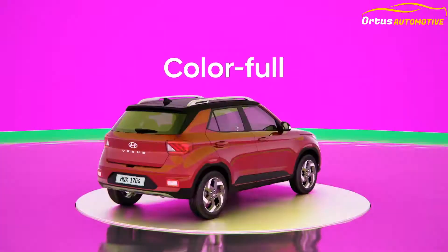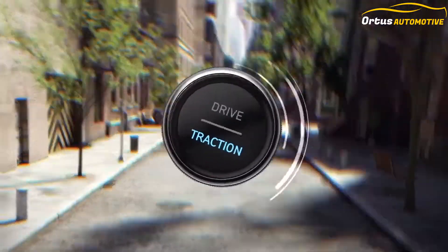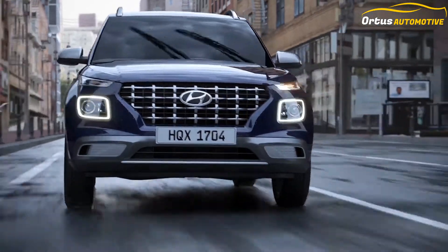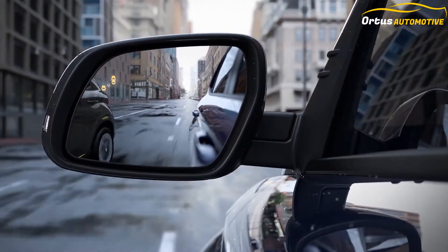The Venue can be bought in seven monotone exterior colors: Stardust, Fiery Red, Polar White, Typhoon Silver, Deep Forest, Lava Orange, and Denim Blue. The SX variant is also available in three dual-tone exterior color options: Blue with White Roof, White with Black Roof, and Orange with Black Roof.